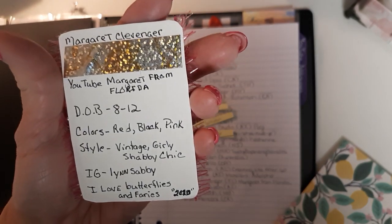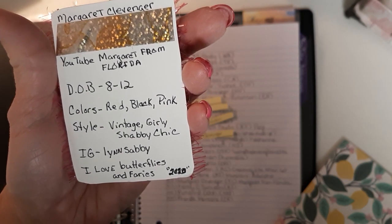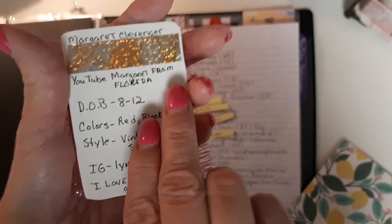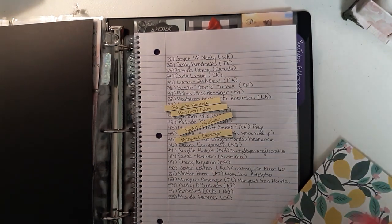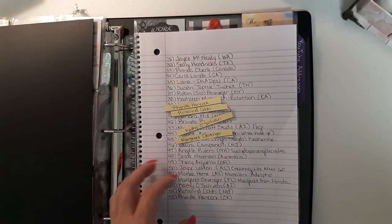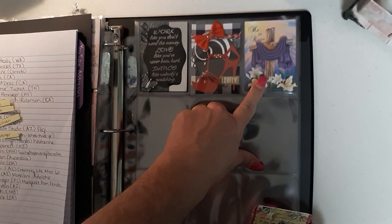On the back: her name is Margaret Clevenger, her YouTube is Margaret from Florida, date of birth is 8/12, favorite colors red, black, and pink, her style is vintage girly shabby chic, there's her Instagram, and she loves butterflies and fairies. Margaret, I love your card — you did an excellent job! I love it. I don't know how you got those tiny little pearls on there — I don't even think I could wrap my fingers around those pearls to put them on a project.